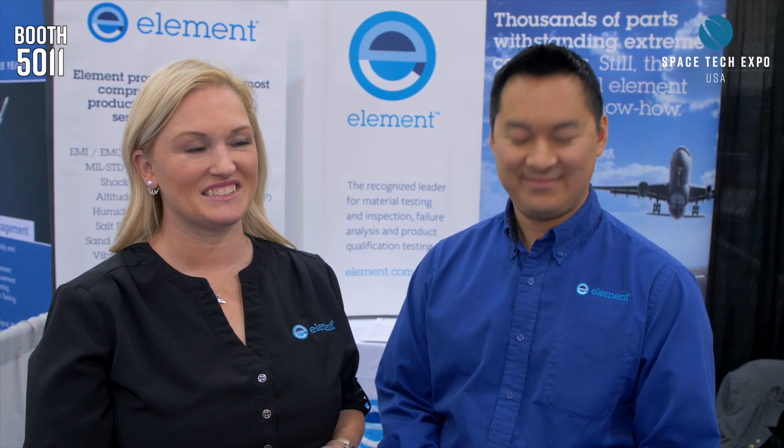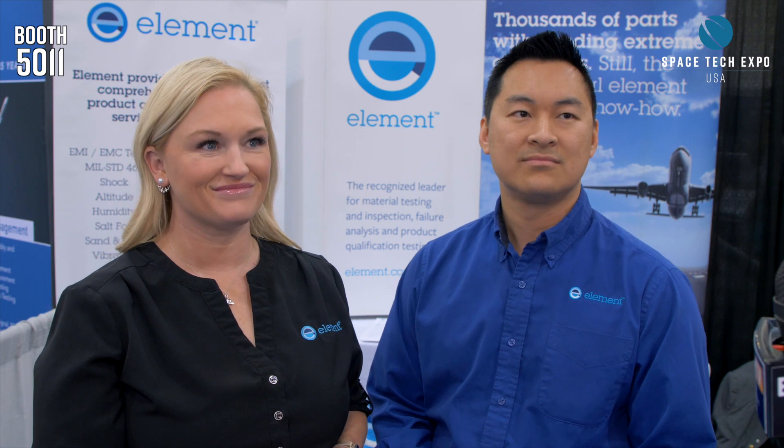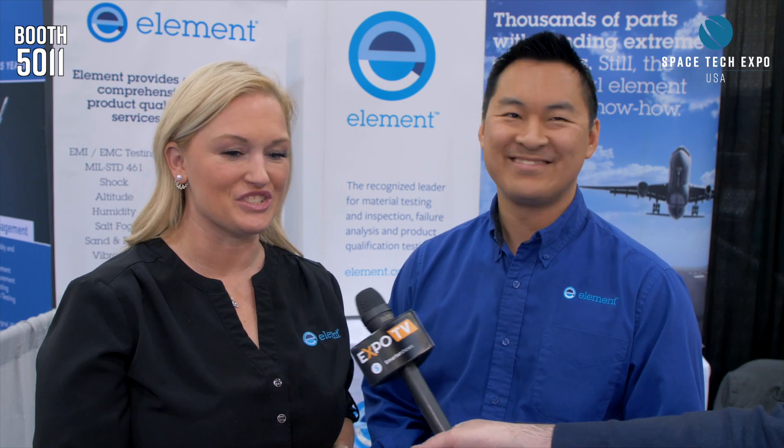Space Tech Expo 2019. We now have Brian and Nicky from Elements Material Technology. Welcome first of all to the channel. Well thank you for having us. Thank you very much.